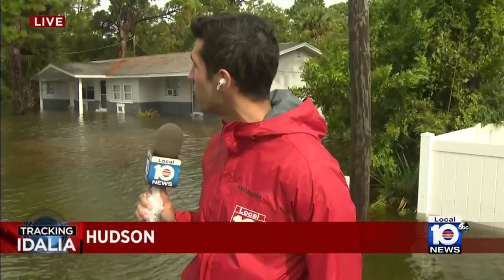'I thought I was okay — we had never flooded like this before.' We're going to be here throughout the day and see if we can get a little bit further in later on here on Local 10 News. We're in Hudson. I'm Andrew Perez. Back to you.